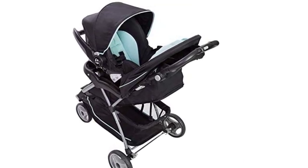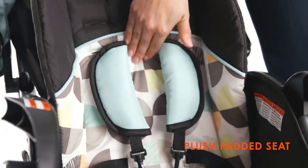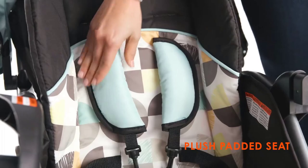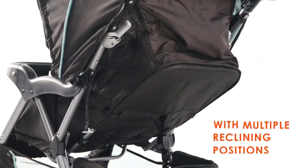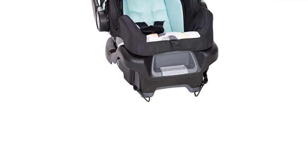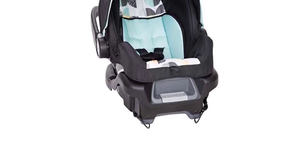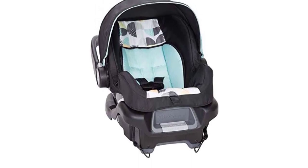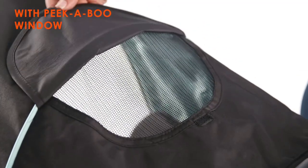The car seat is equipped with a five-point harness system and side impact protection for added safety. The stroller itself has a large storage basket for your diaper bag, snacks, and other essentials, as well as a parent tray with cup holders and a covered storage compartment. The adjustable canopy provides ample shade for your baby, and the multi-position reclining seat ensures their comfort on long walks.